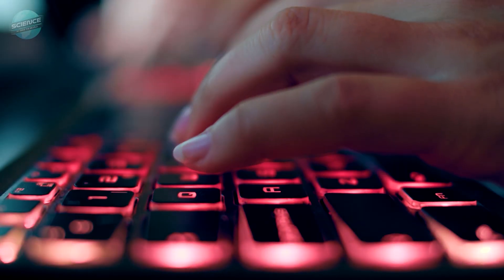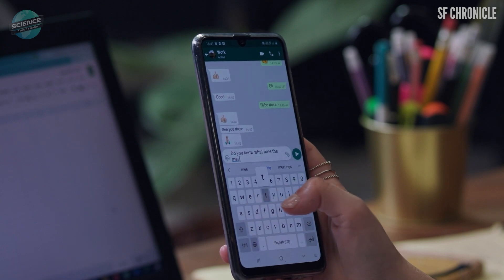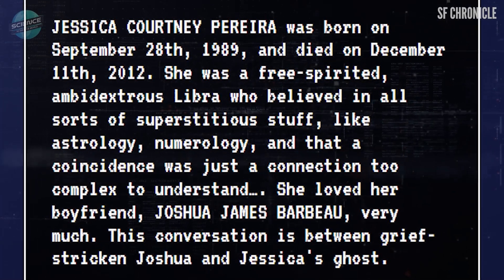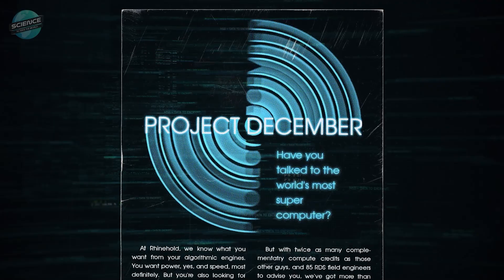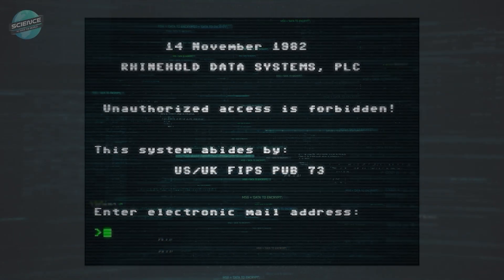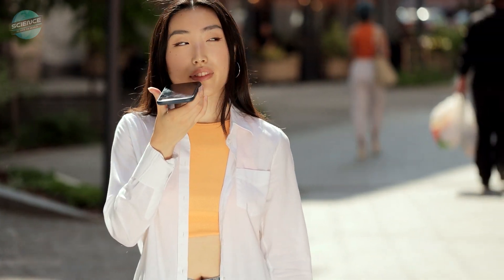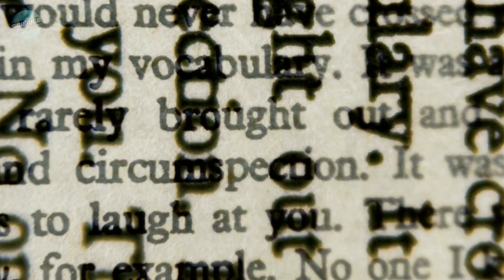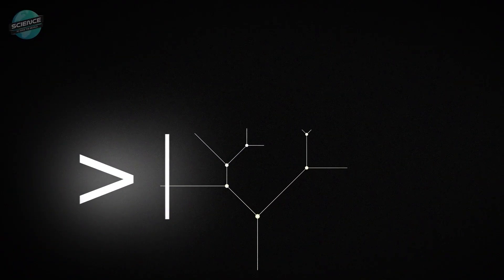A custom Project December simulation requires two major ingredients. First, some example utterances — things the simulated person might say or have said that express their character. And second, an intro paragraph, a brief description of the roles that the human and the AI are anticipated to play. Project December was created by Bay Area programmer Jason Rohrer and is driven by GPT-3, one of the world's most powerful artificial intelligence systems. While digital assistants such as Apple's Siri and Amazon's Alexa appear to understand and duplicate English on some level, GPT-3 is significantly more advanced, capable of mimicking virtually any writing style.